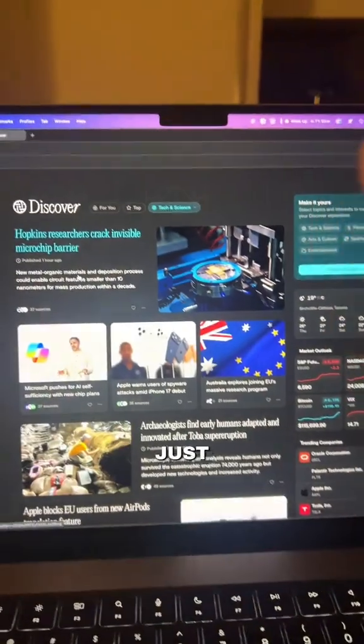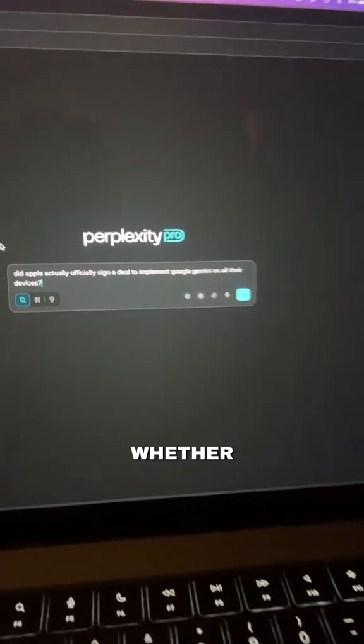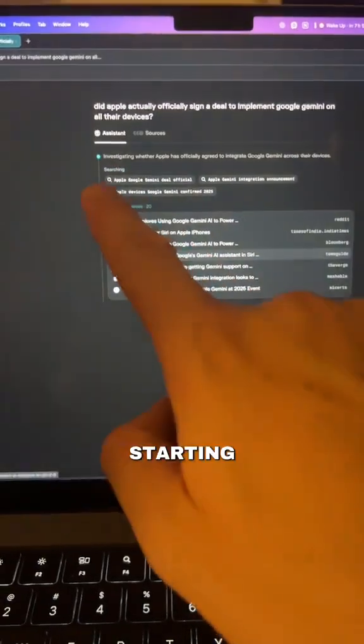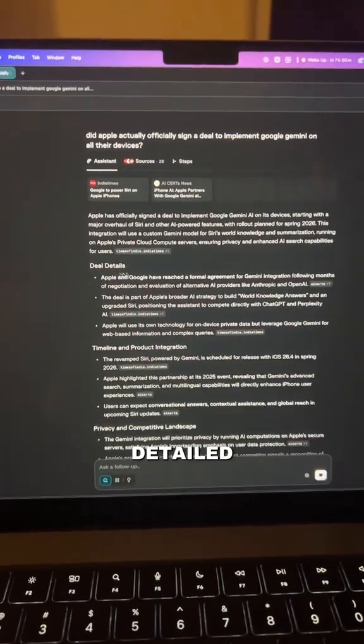You'll notice that these things just pop in and populate instantaneously. For example, let's say we want to search whether or not Apple and Google Gemini have actually signed this deal. We'll just enter in that prompt, and you'll see it starting to search all of these sources online and immediately gives us detailed research.